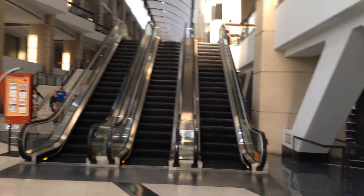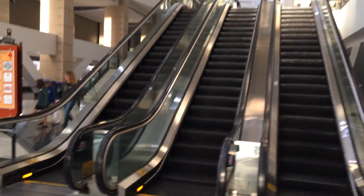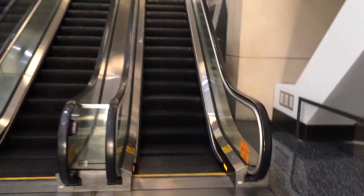Alright, so today we're going to ride the escalators in the south building of the McCormick Place in Chicago, Illinois. As you can see here, we've got two down escalators and one up escalator. We're going to go up the up escalator.